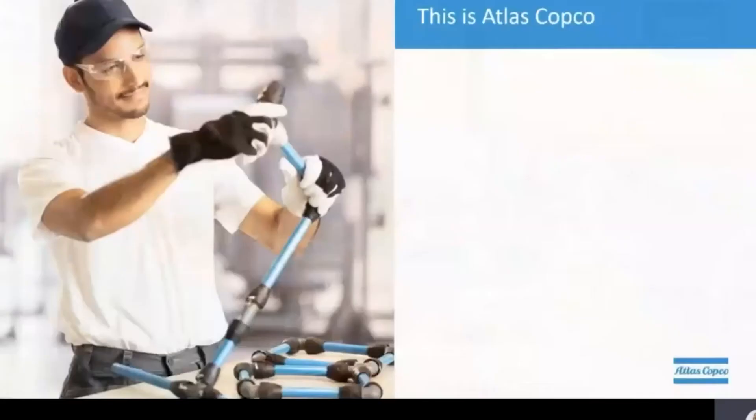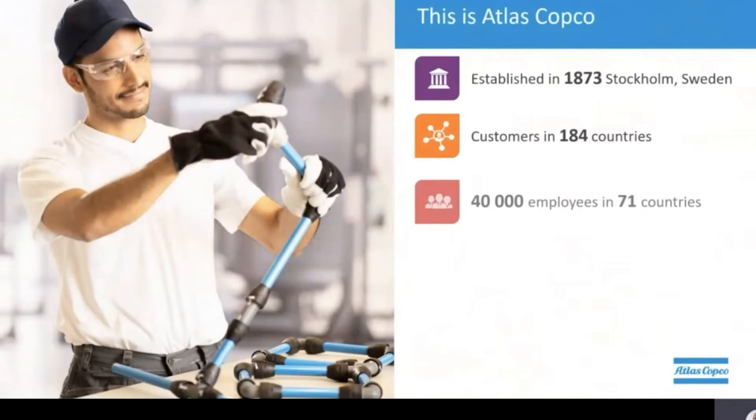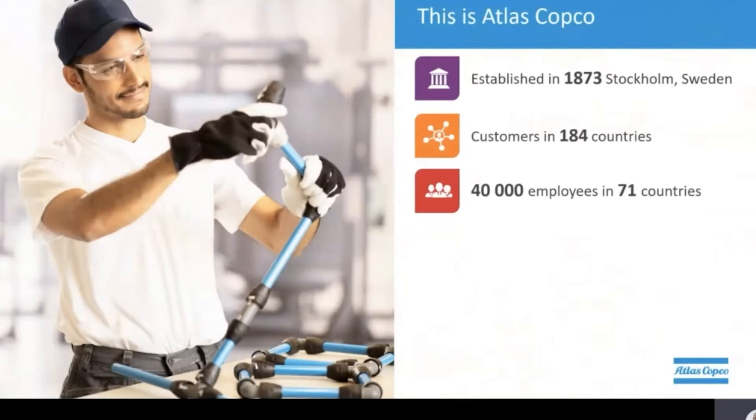Atlas Copco is a company which was founded in the late 1800s. Don't let the age fool you — our company is young at heart and has a highly innovative spirit. Our customers operate in 184 countries and the Atlas Copco group employs over 40,000 passionate people spread across 71 countries. Here in Canada we employ 282 of these passionate individuals.